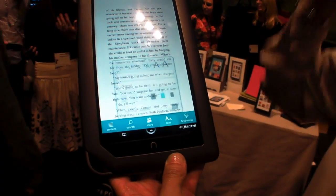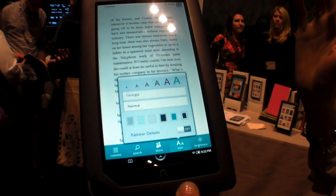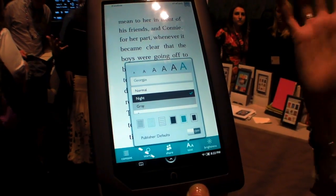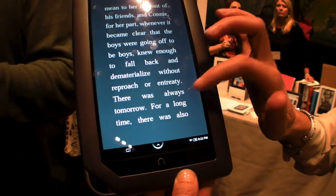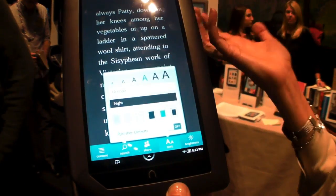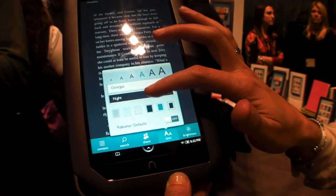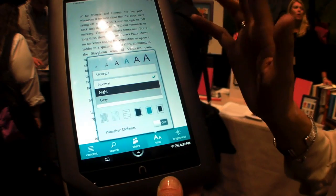Everything about the reader is set to my personal preferences. If I want to set my font to a huge font I can do that. If I'm reading at night I can set my background for a night reading experience. I think that large print is one of the unsung heroes of e-readers — immediately any book or magazine I want is available in large print with Nook Color.